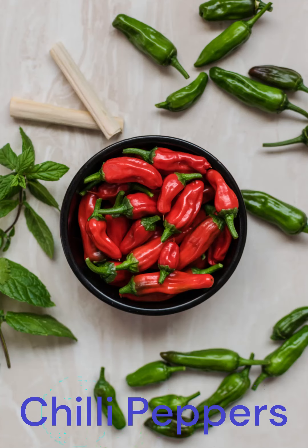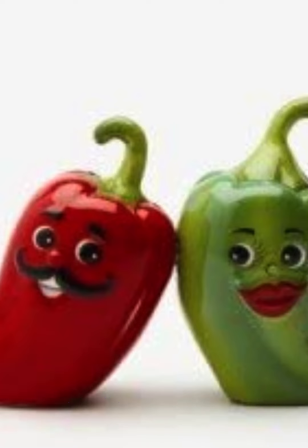Chili Peppers. Compounds in cayenne pepper have been found to reduce inflammation, help control hunger, and boost metabolic rate.